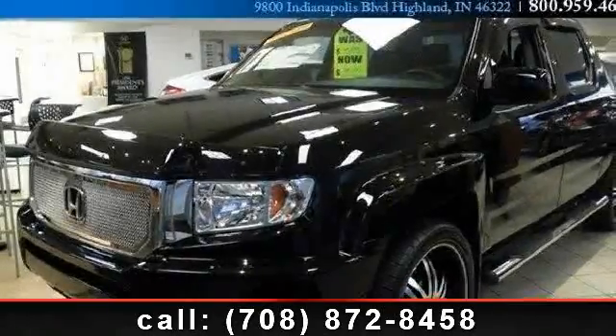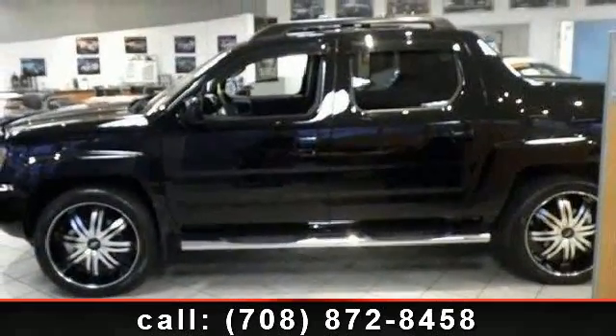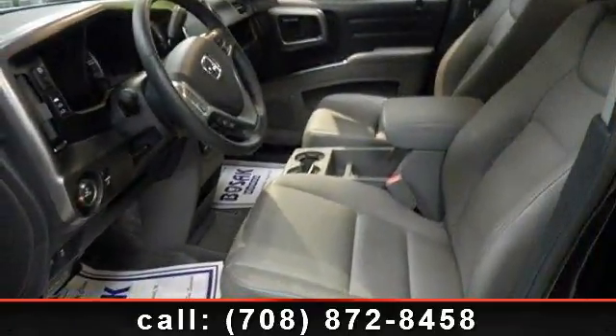Check out this 2011 Honda Ridgeline RTL. This is the set of wheels you've been looking for. This vehicle comes with a reliable 6-cylinder engine, connected to a smooth shifting automatic transmission.